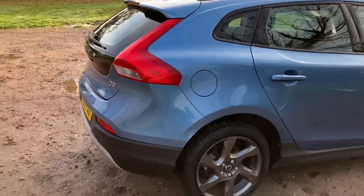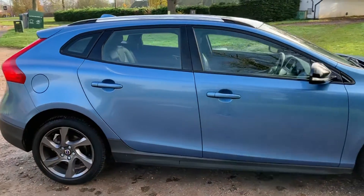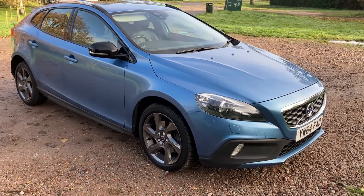If you require any more information at all on the Volvo V40 Cross Country that we've just had come into stock, please give us a call on 01842 812 988. My name is Kurt and thank you for watching.